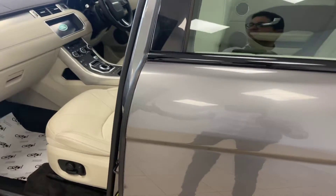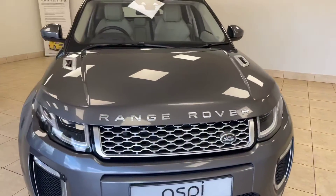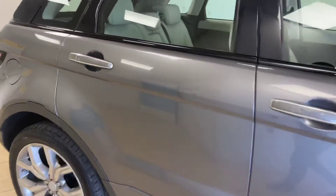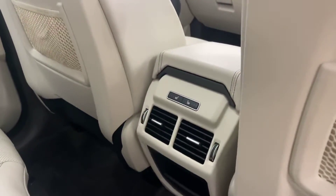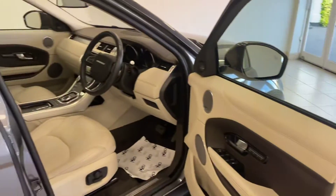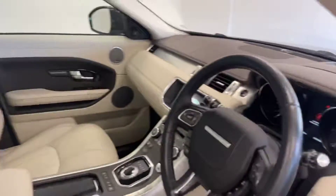This car is packed full of features which include LED headlights, 360-degree parking cameras with parallel wheel park assist, heated rear seats, powered electric tailgate, folding mirrors, fully electric front seats which are both ventilated and heated, and a heated steering wheel.